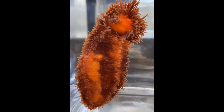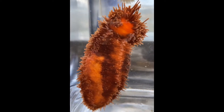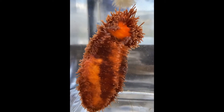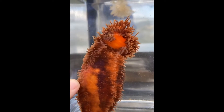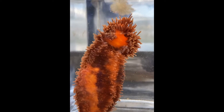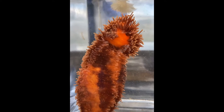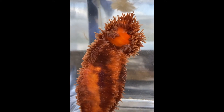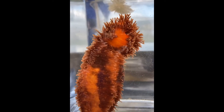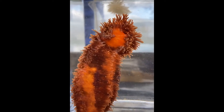Sea cucumbers are relatives of sea stars and have all the same parts — they're just organized in a cylinder shape instead of that beautiful star pattern. They have five rows of tube feet that you can see suction-cupping on, and that's how they grip. This is a filter feeder, so although the feeding tentacles are in right now, when this animal feels comfortable and is hungry, it'll stretch those five feathery feeding plumes out into the water to scoop up whatever plankton they can catch. I think it's waving at all of you tuning in!